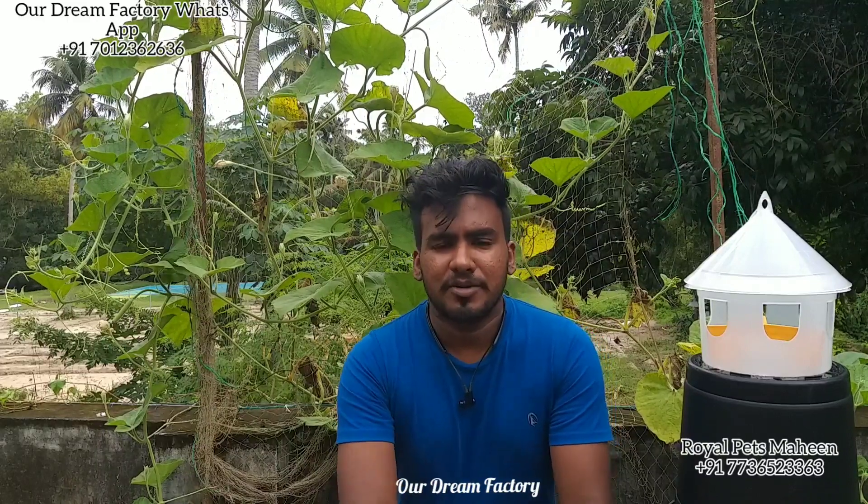Hi friends, I'm going to talk about the next episode. In this episode, we are going to share some products.